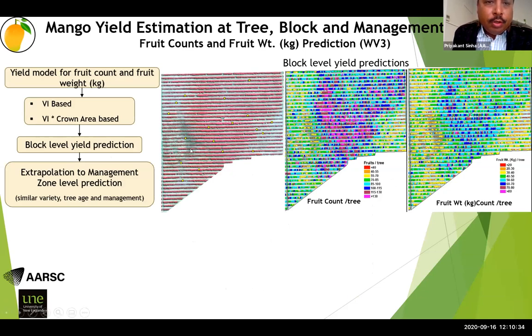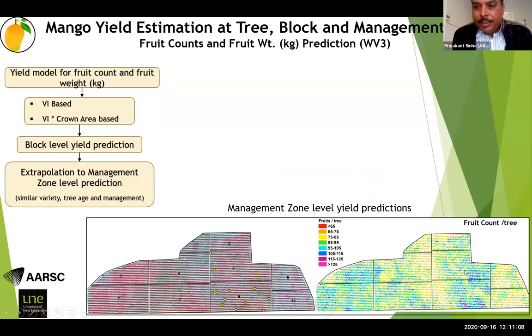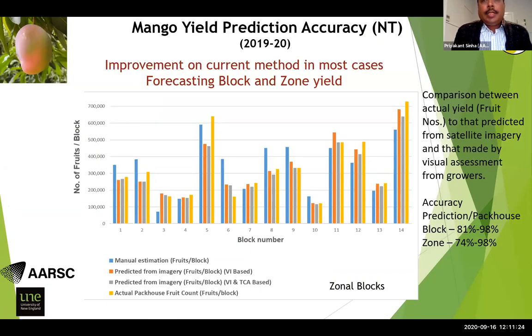The developed model for a particular block is extrapolated to the entire block, providing a prediction for fruit count and fruit weight across the whole block. We can go down to individual tree level to see production for a particular tree. If blocks share the same management zone, similar variety, and similar tree age, we extrapolate to management level — in this case 18 sample trees are extrapolated to the entire management zone.